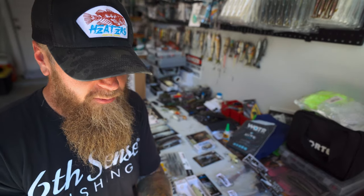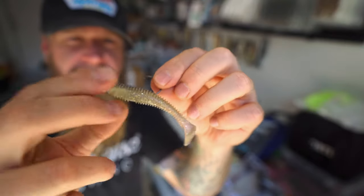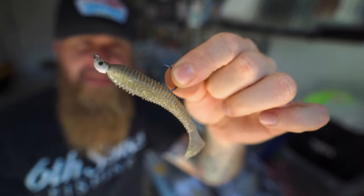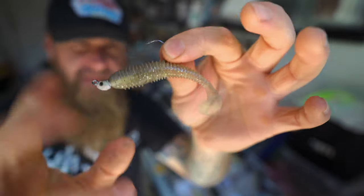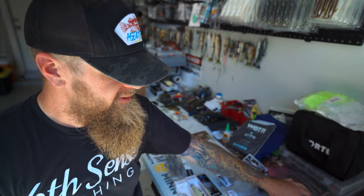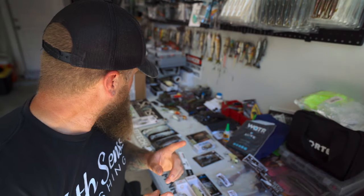Honorable mention before we move on — just a single swimmer: a small profile paddle tail, no skirt, no blades, just on a small jig head. Something like the Dirty Jigs Matt Allen Guppy Head. Either way, a single swimmer can be a producer in the fall time when those bait fish are up near the shoreline.